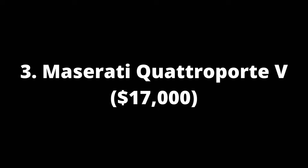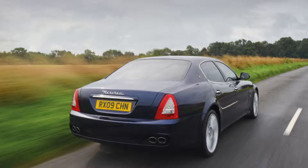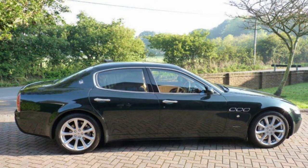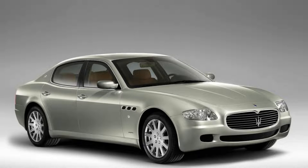Number 3: Maserati Quattroporte V, $17,000. The Maserati Quattroporte is one of the most luxurious and powerful cars on today's market. The first-generation model had an F1-style transmission which changed over time into smoother gearboxes for both driver comfort and added performance, greatly improving power distribution while still keeping some fun factor present due to the exhaust tone filled with Italian passion.